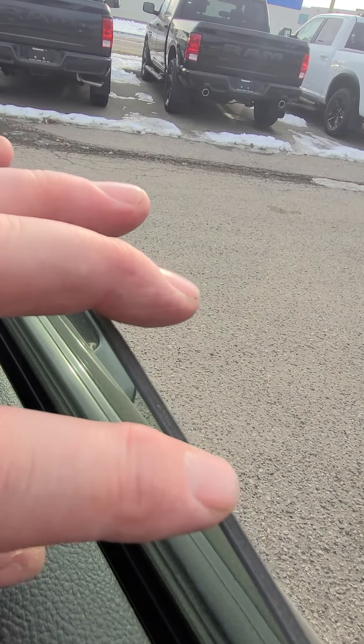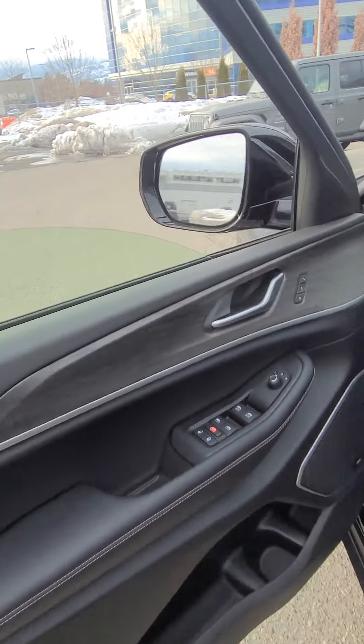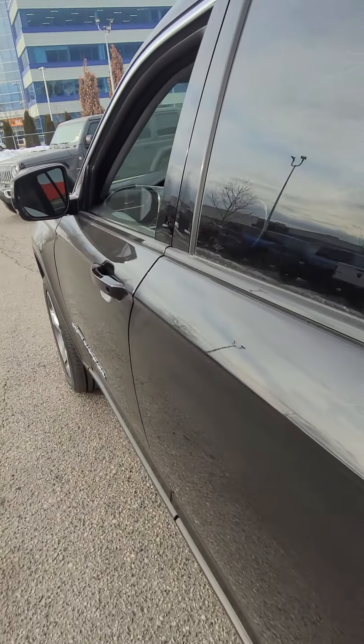There are dual panes in here, so that's active sound management. It keeps dampening the noise from outside and makes your drive nice and quiet and very smooth.